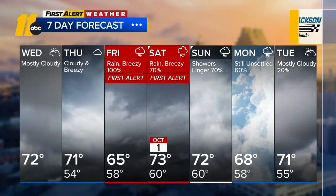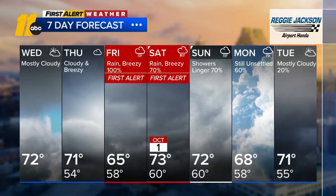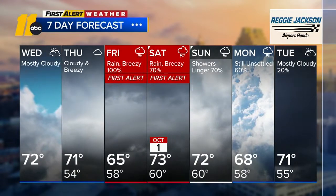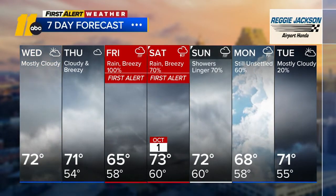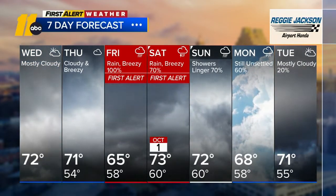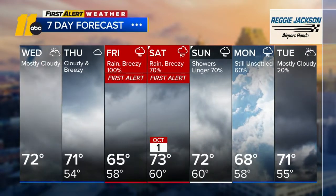71 degrees Thursday afternoon, 65 on Friday with wet conditions, low 70s on Saturday with rain off and on and breezy. Showers linger Sunday with highs in the low 70s. Monday we're at 68 degrees, still unsettled. And then Tuesday we finally start to dry out — mainly cloudy, 20% chance of showers, high 71. That's your forecast.